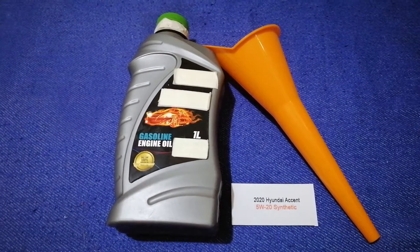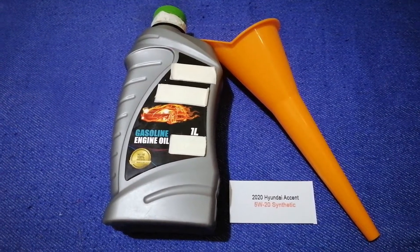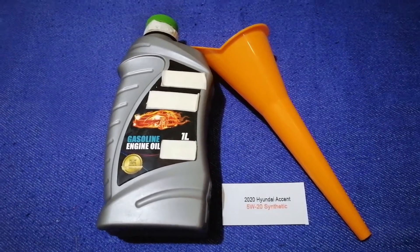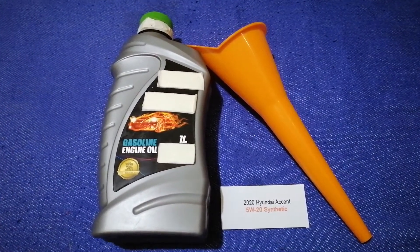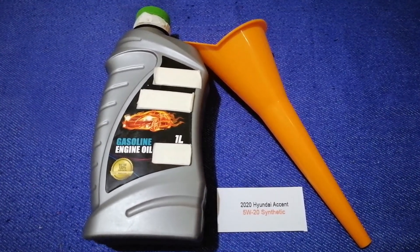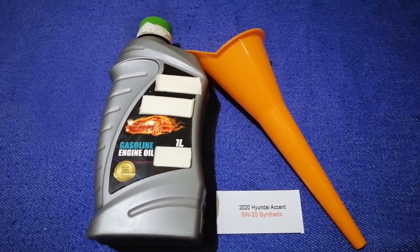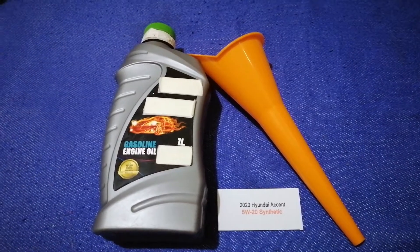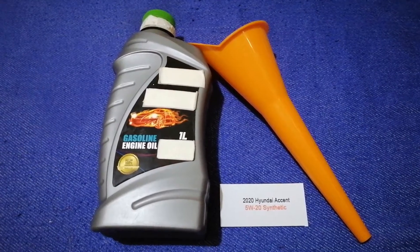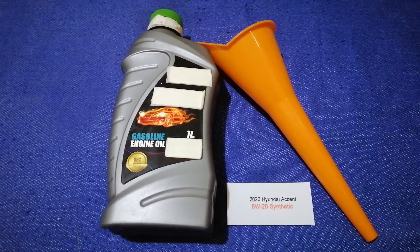So once again, the oil type for the 2020 Hyundai Accent is 5W-20. If your 2020 Hyundai Accent uses a different type of oil, or if you know a cheaper place to buy oil, make sure to leave a comment and let the rest of us know. Don't forget to check the video description for the most recent price. Thank you for watching — please like and subscribe.